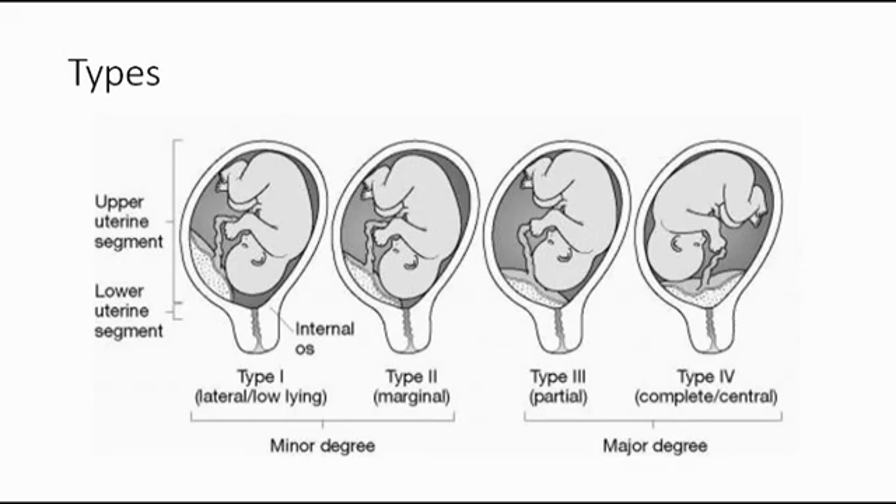Type 3 is partial placenta previa, where the placenta covers the internal os partly. And lastly, type 4 placenta previa, where the placenta completely covers the cervical internal os.